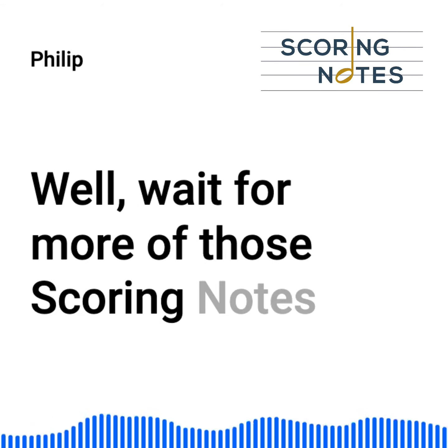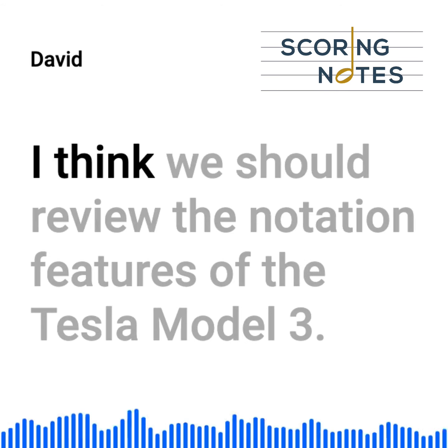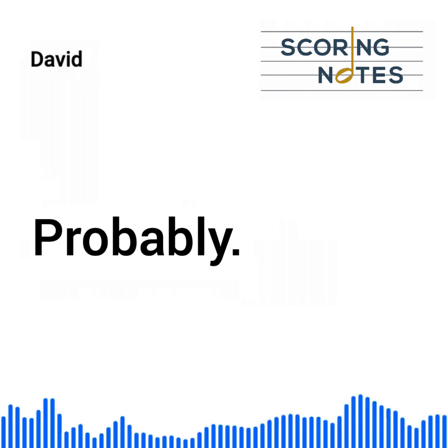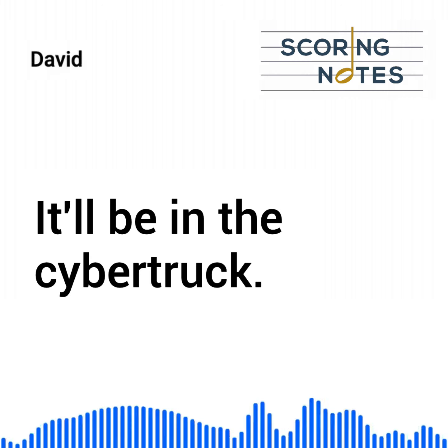We'll wait for more of those scoring notes royalties to roll in and we'll see. I think we should review the notation features of the Tesla Model 3. Does it integrate with music? Probably. That's in the 2022 model. It'll be in the Cybertruck.